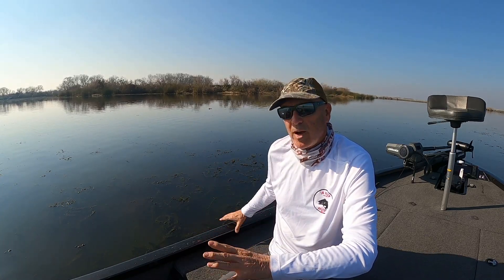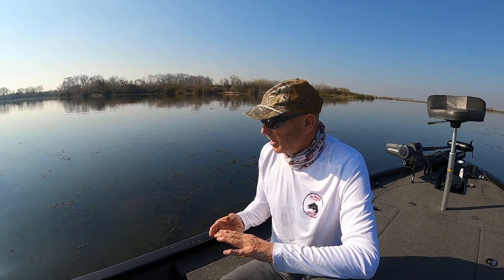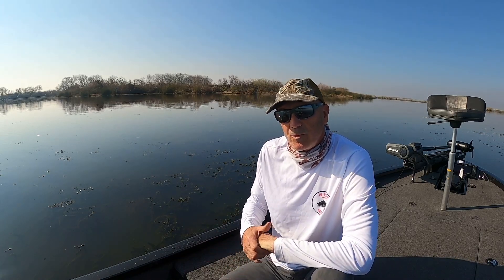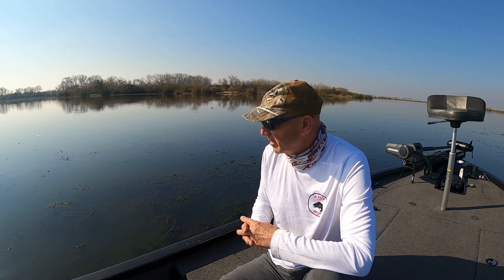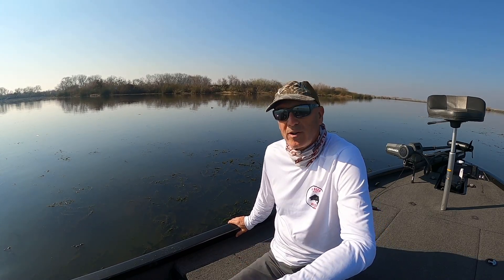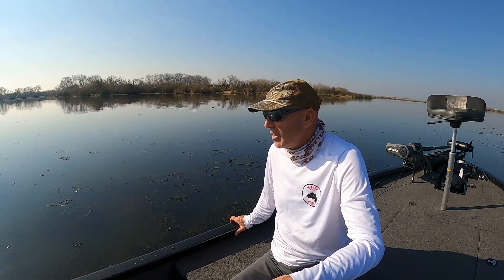If you know how to identify water primrose and the Elodea or Egeria densa, and you know what a Tule and hyacinth look like, you're going to get by with about 90% of everything you need to know about the vegetation out here. We can talk about duckweed, alligator weed — there's probably 40 or 50 different types of invasive vegetation out here. But as long as you know the basics, you're going to be just fine. If you want more information on the oddball stuff, hit me up in the comments and I'll go over it. If you liked the program today, make sure you subscribe and hit the like button. I'm going to go out and see if I can catch a few fish in some of the holes in this Egeria densa. Thanks for watching — we'll see you guys on the water.